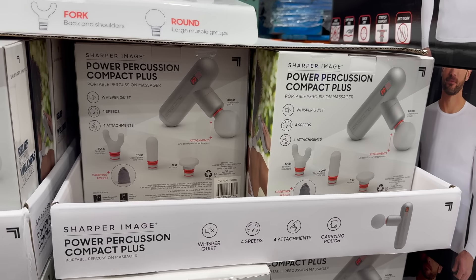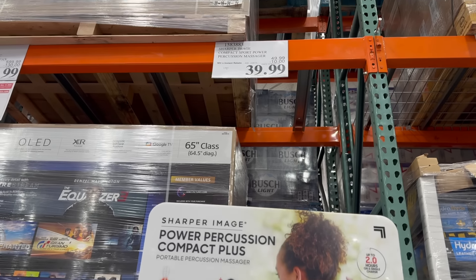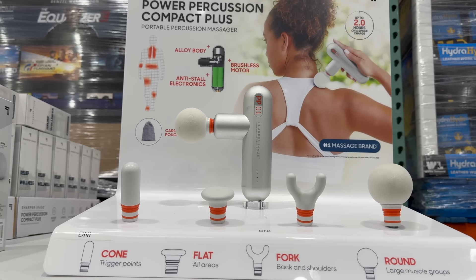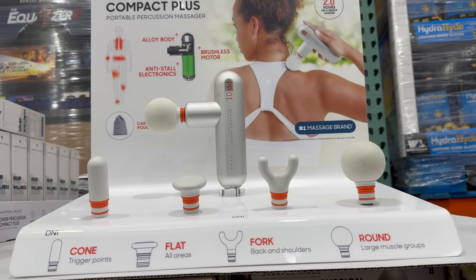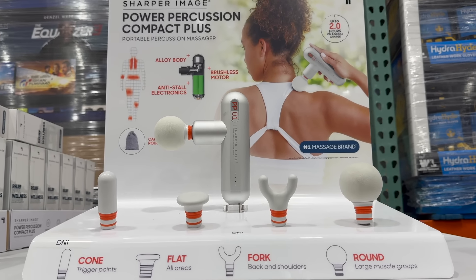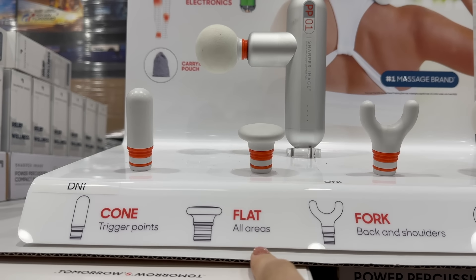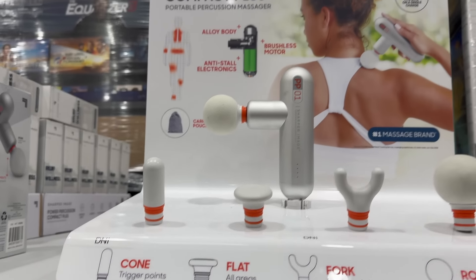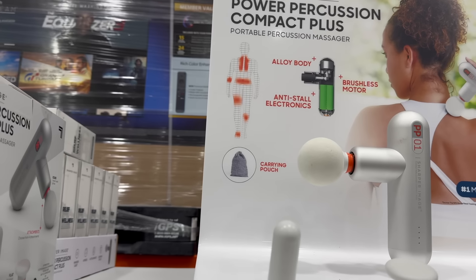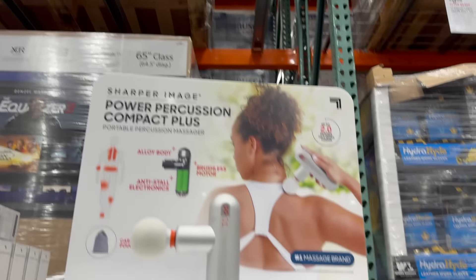The power percussion massage gun — $10 off until the 2nd of December, $39.99. If you have somebody in your life with stress, tension, and inflammation, this would make a great Christmas present. You get the round attachment for large muscle groups, the fork for back and shoulders, the flap for all areas, and the cone for trigger points. Comes with a brushless motor, anti-stall electronics, a carrying pouch, and up to two hours on a single charge.